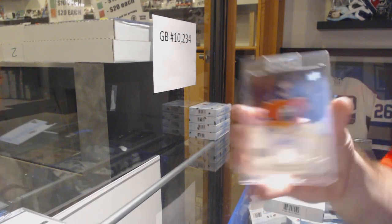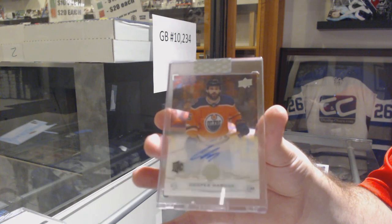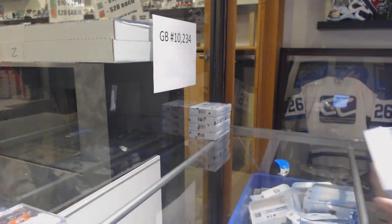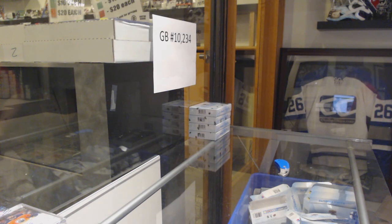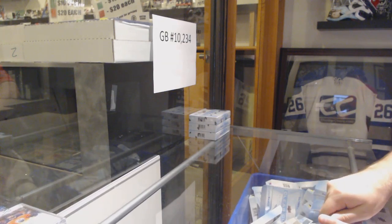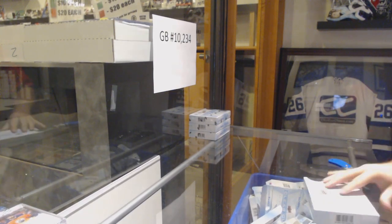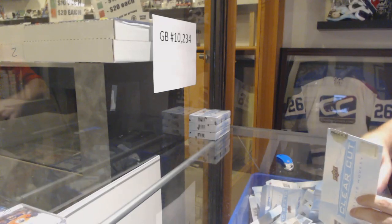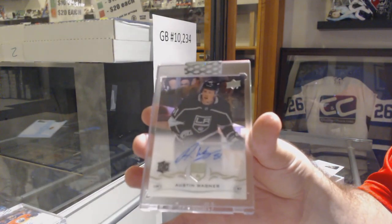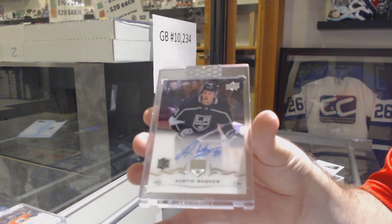For the Oilers, Cooper Marodi, Rookie Auto. For the LA Kings, Austin Wagner, Rookie Auto.